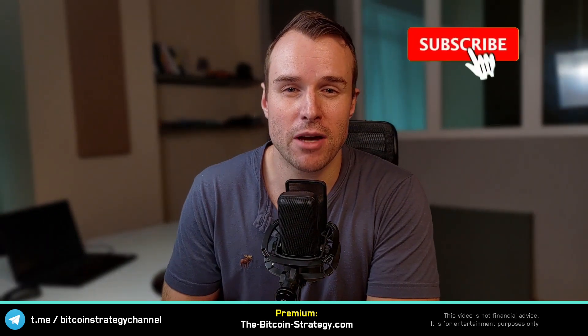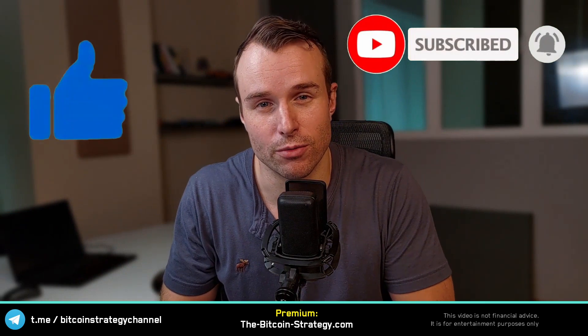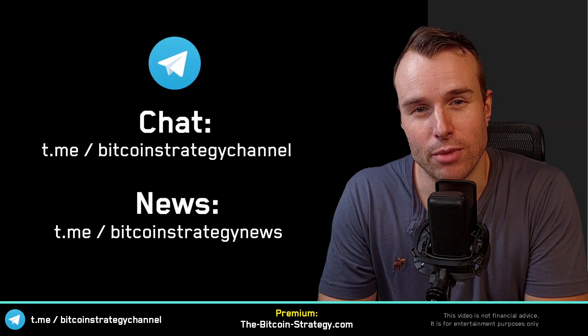If it's your first time here, feel free to subscribe — I publish videos regularly, and a like would be very much appreciated as well, it helps the channel grow. There's also a free Telegram, link is down below.